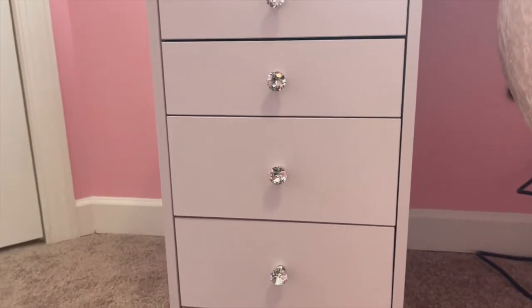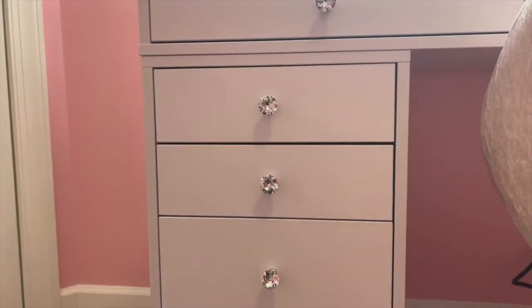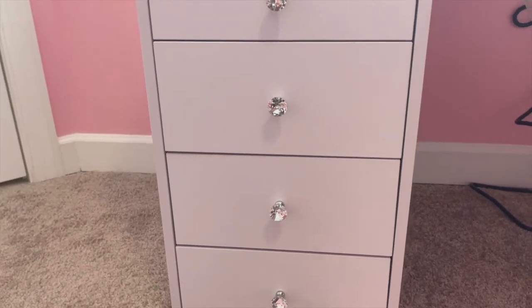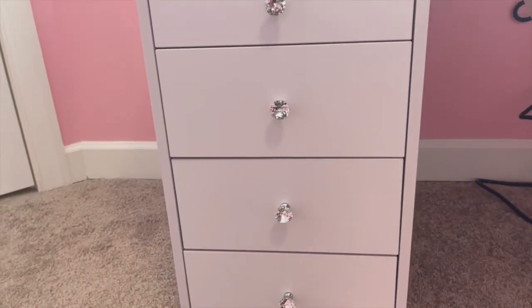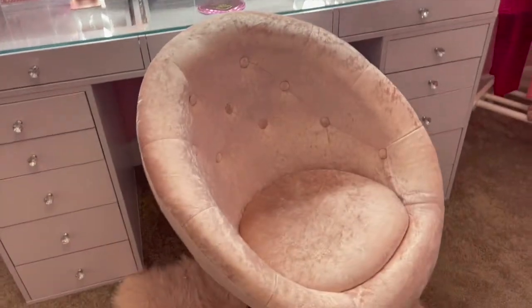We've got five drawers right here and they are different sizes — the bottom three are bigger than the top two. I kind of like that because in the bottom ones I can have eyeshadow palettes and large items, even some hair care items since I get fully dressed upstairs. Here's the chair up close — I really love it, it's super pretty. Now that you've all seen how the vanity looks together, let's get into the specifics.